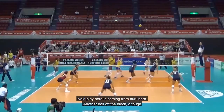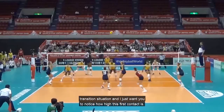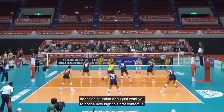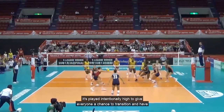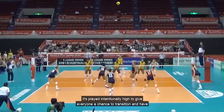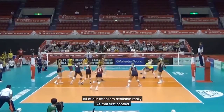Next play is from our libero — another ball off the block, a tough transition situation. I just want you to notice how high this first contact is. It's played intentionally high to give everyone a chance to transition and have all of our attackers available.